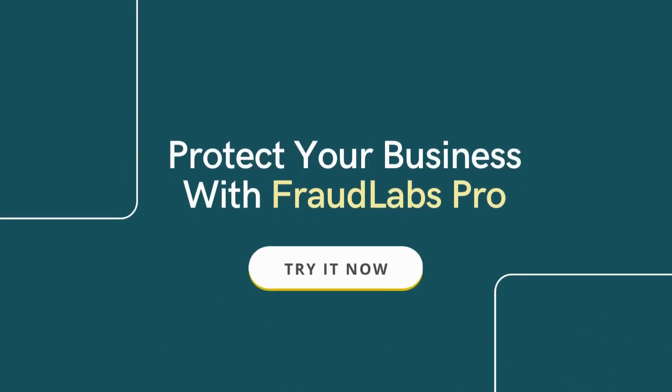Protect your business with the power of IP. Stay safe with FraudLabs Pro.